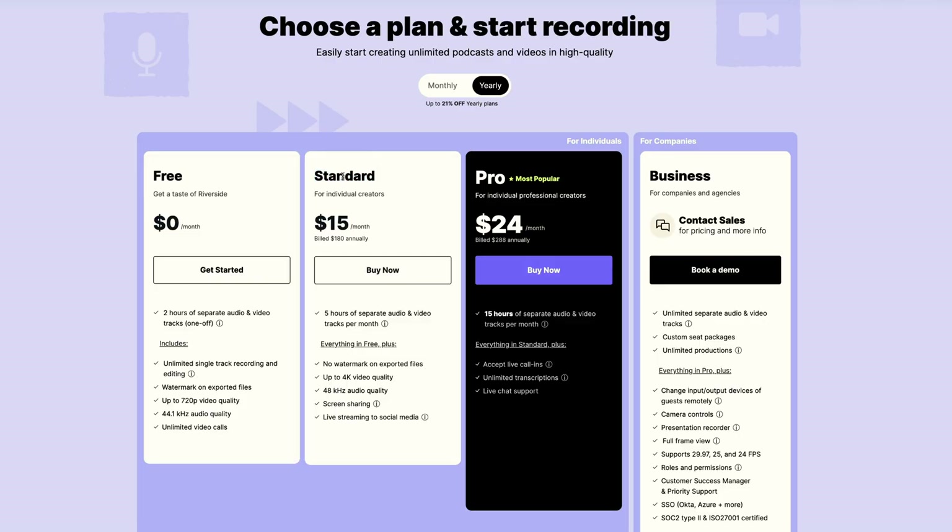I'm just going to be using the standard plan here that allows me to get up to 4K recordings, which is very important to me because we have a beautiful setup here so I want to make sure it's actually used.